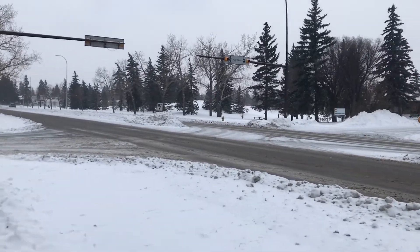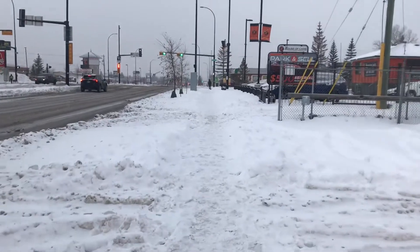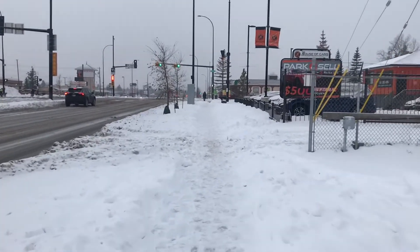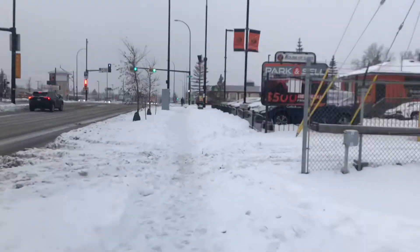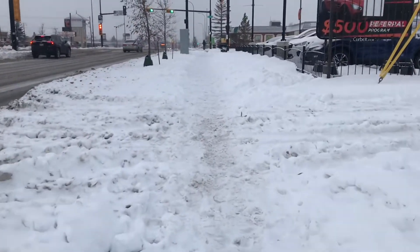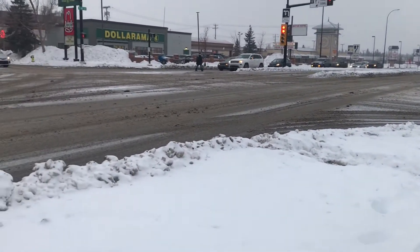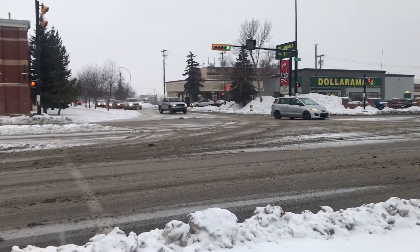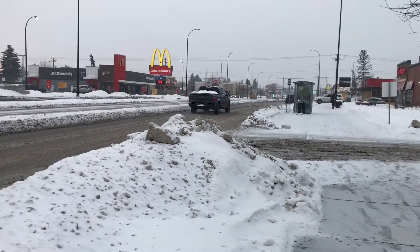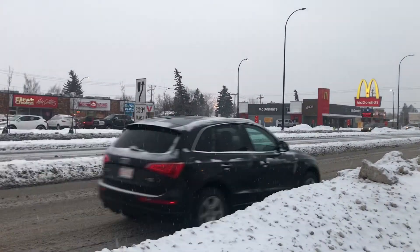You must have snow boots — don't forget! This area is Forest Lawn in Calgary, covered by snow everywhere. Even walking paths are covered by snow, so it is really very challenging when you are walking outside in winter in Calgary. Be very careful whether you are driving, walking, or doing any outdoor activities.